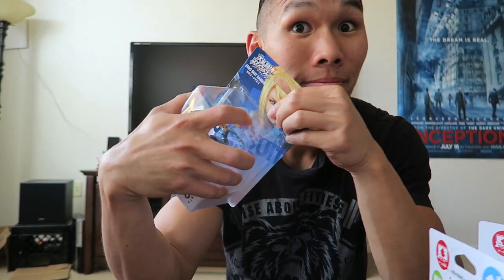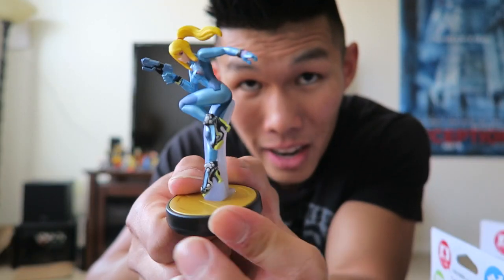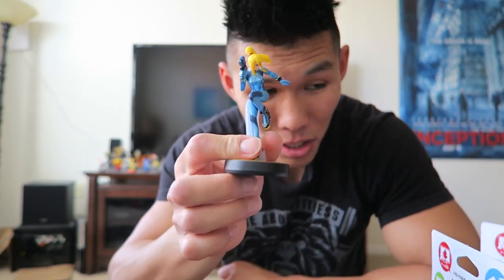Let's open these now. So Zero Suit Samus in America is coming out in September, and I was like, I can't wait that long. She has a really weird, very different plastic smell. She looks pretty cool. I don't really mind the stand that much — it's kind of weird in the back, but pretty awesome.